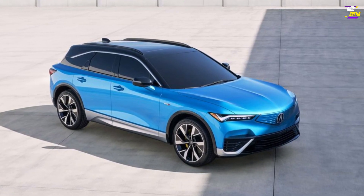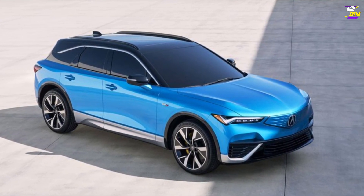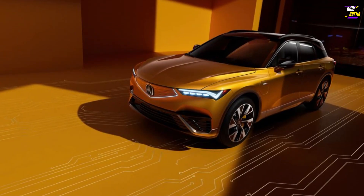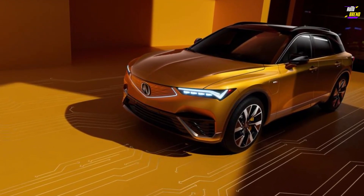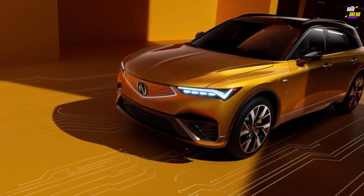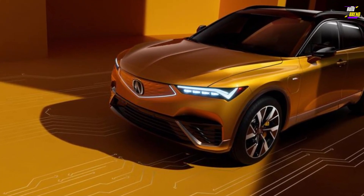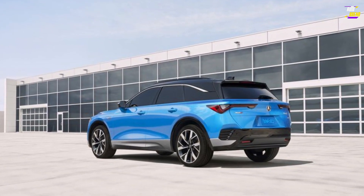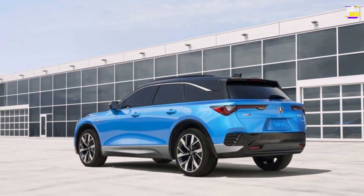Acura is embarking on its journey into an electric future by reviving a name from its past: ZDX. Unlike the original ZDX, which debuted for the 2010 model year with a gasoline engine and a fastback design that was arguably ahead of its time, the new 2024 ZDX SUV embraces a more conventional two-box SUV shape.